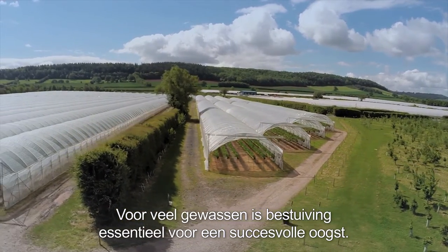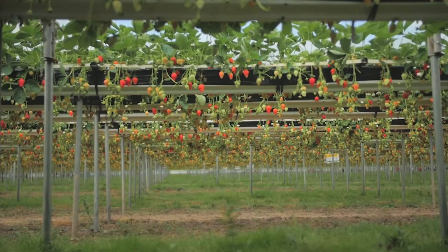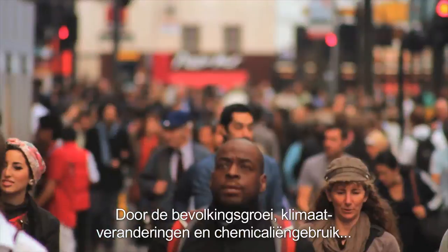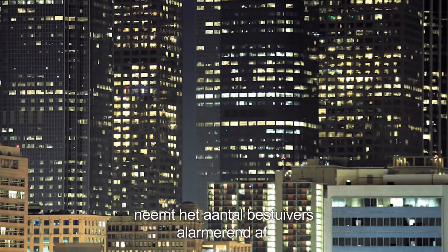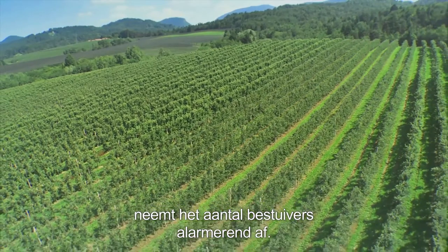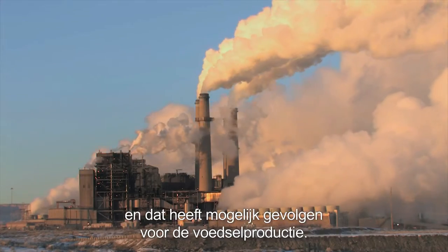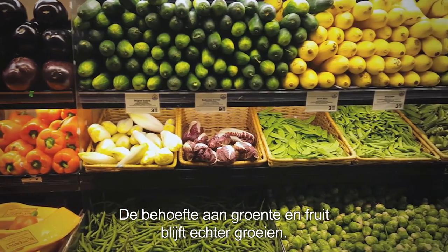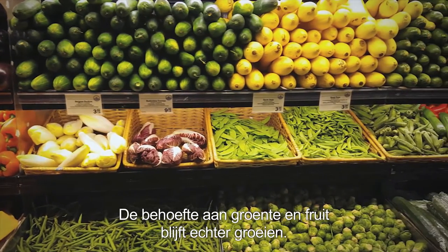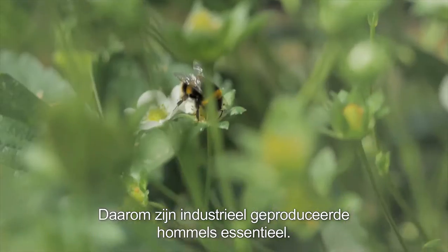For many crops, pollination is essential to ensure a successful harvest. Due to the growing human population, climate change, and use of chemicals, pollinators are facing alarming declines. Human actions are destroying biodiversity and habitat, which could impact food production. But the need for more fruits and vegetables is continually increasing. This is why additional industrially produced bumblebees are vital.